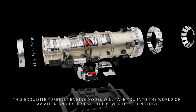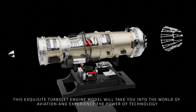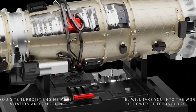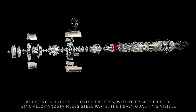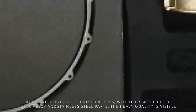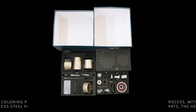This exquisite turbojet engine model will take you into the world of aviation and experience the power of technology. Adopting a unique coloring process with over 600 pieces of thin alloy and stainless steel parts, the heavy quality is visible.